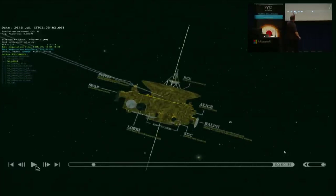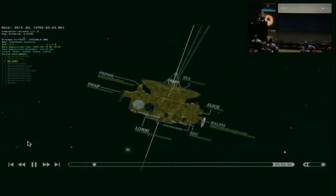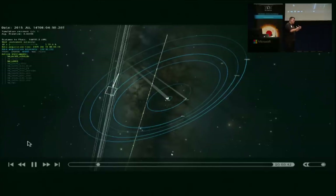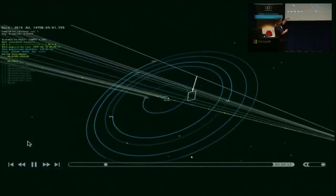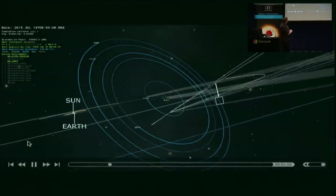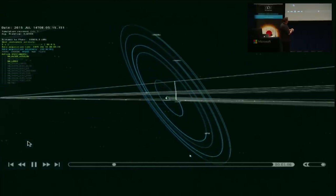There are lots of instruments on the spacecraft. The primary ones I'll discuss are LORRI — the Long Range Reconnaissance Imager, our high-resolution black-and-white camera — and Ralph, which carries the MVIC instrument providing color information. This visualization shows why we were on a rail through the Pluto system: we left Earth with so much kinetic energy that the spacecraft — about the size of a grand piano — didn't have enough fuel to slow down.